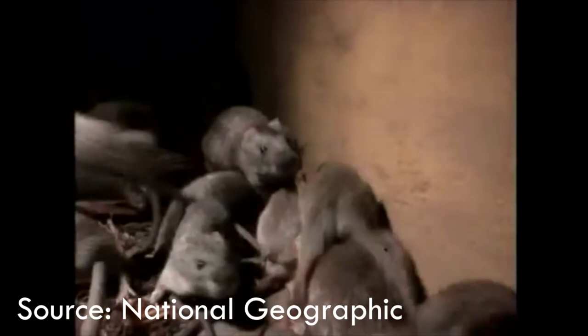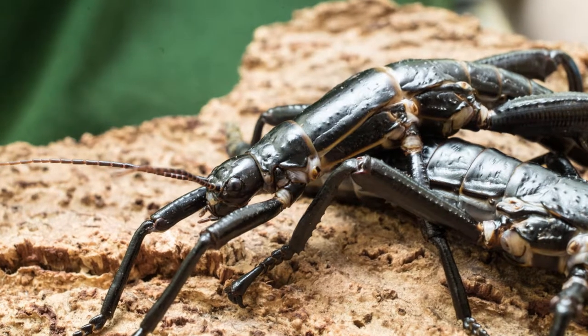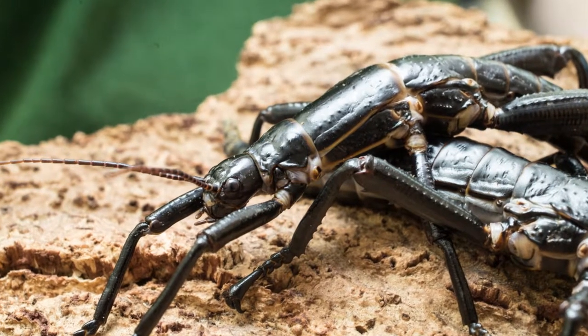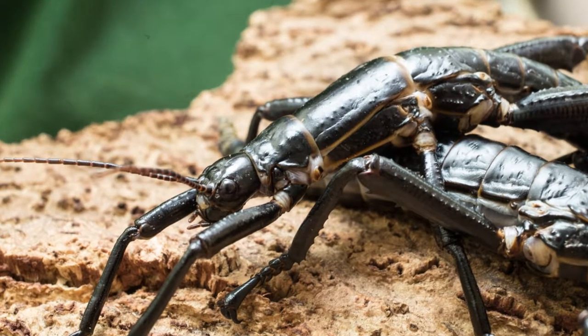The black rats reproduced very quickly. In just a few months, the island was full of them, making the tree lobster one of their main prey. The tree lobster's numbers decreased so rapidly that by 1920, there was no evidence of any tree lobster left on the island, and it was considered extinct.